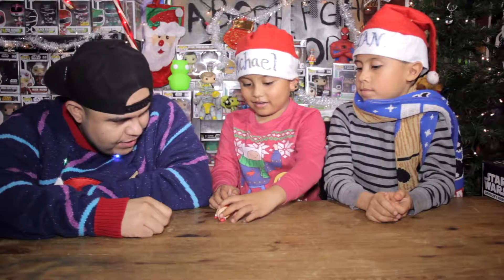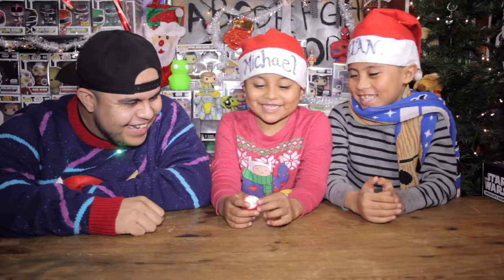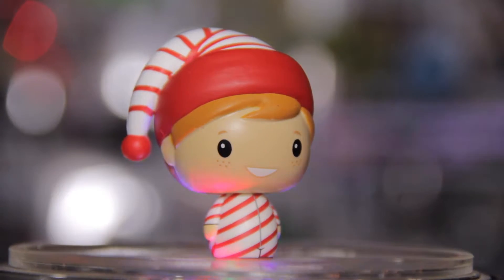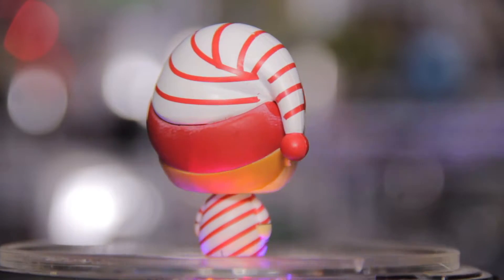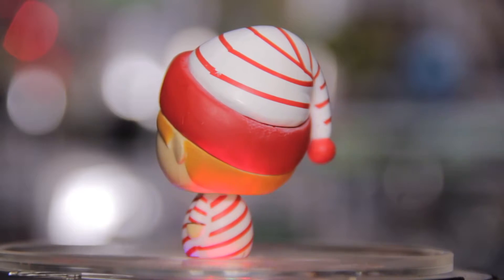What do you guys think of the actual color? Oh, candy cane! We have a candy cane back here — you can't really see it, but that is fantastic. It looks very festive, really cool. They were able to put a lot of detail into such a small figure. It kind of looks like a little Doorb — it does look like a miniature Doorb, that is really cool.